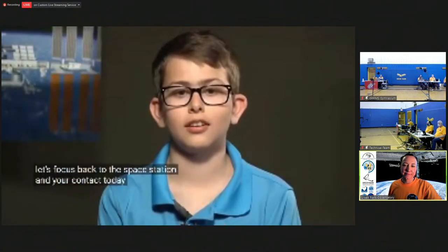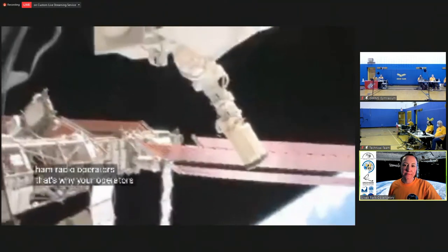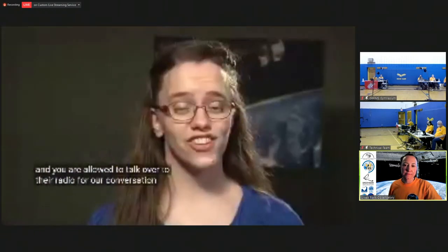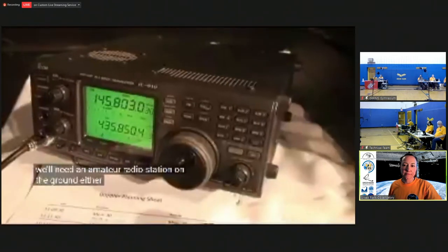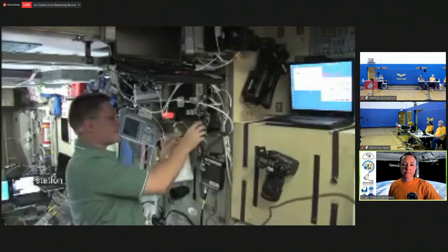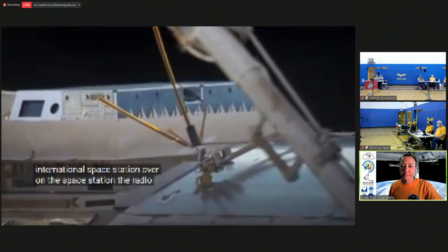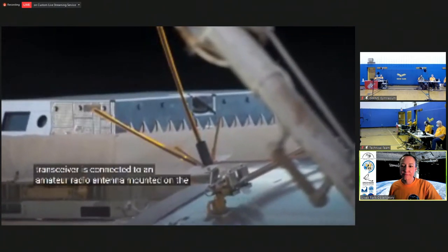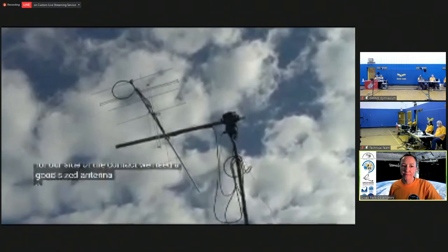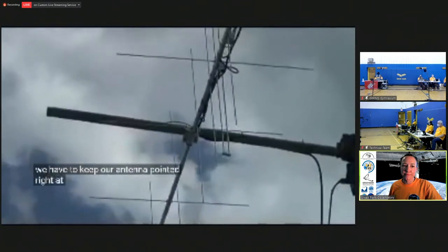Let's focus back to the space station and your contact today. Many of the astronauts and cosmonauts aboard the space station are licensed ham radio operators. That's why your operators today can contact them — they're licensed to talk to each other. For our conversation today, we'll need an amateur radio station on the ground, either in this location or somewhere else around the world. We'll also need a radio in the space station. On the space station, the radio transceiver is connected to an amateur radio antenna mounted on the outside. For our side of the contact, we need a good-sized antenna, a signal amplifier to make our signal stronger, and a rotator for turning our antenna. We have to keep our antenna pointed right at the International Space Station, and remember — it's moving across the sky and fast.